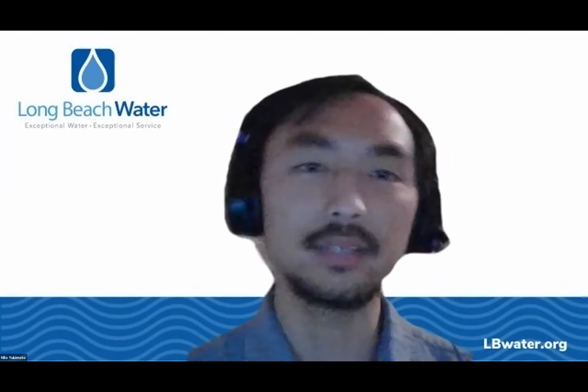What areas of Long Beach is this program being developed in? The census tract we're currently working in is in the North Long Beach area, roughly between Cherry and Orange Avenue as the east and west boundaries, north of 52nd Street, and south of approximately 58th or 59th Street — one block north of South Street.